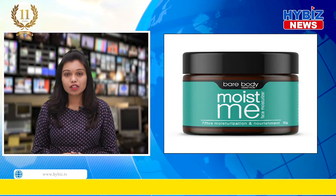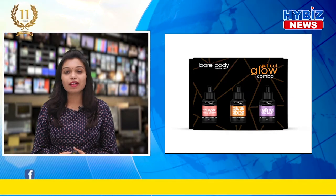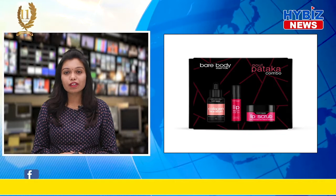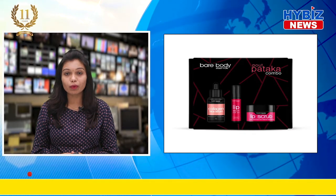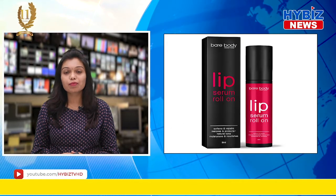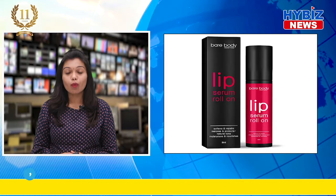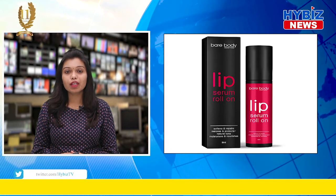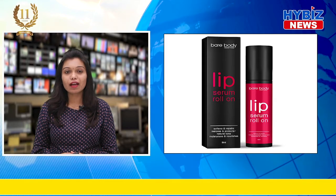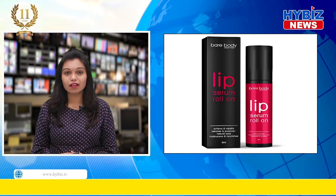Bare Body Essentials' new offerings include Hydra Glow Gel, Moist Me, and special combos including Pout Pataka and Get Set Glow. Upgrade your skincare arsenal with the Pout Pataka combo that includes a collagen face serum, a lip scrub, and lip serum roll-on. The collagen face serum renews skin while the lip scrub and lip serum keep your lips soft and supple. This combo is your cheat sheet for that enviable winter glow without any worry of nasty chemicals.